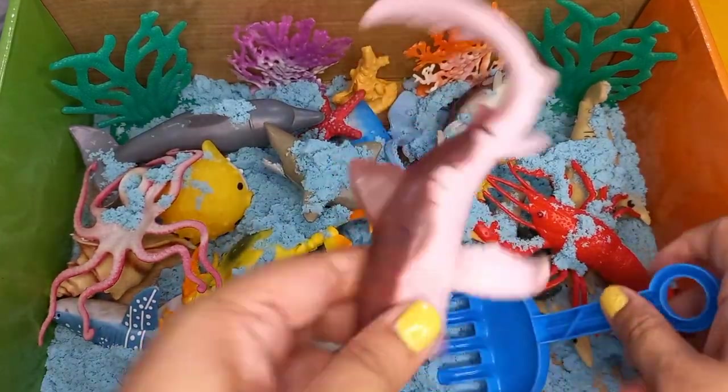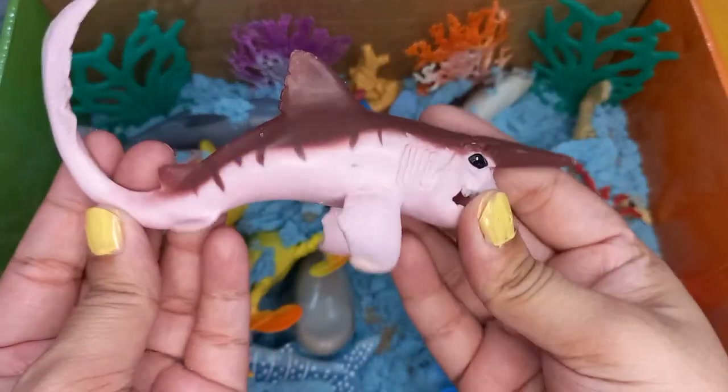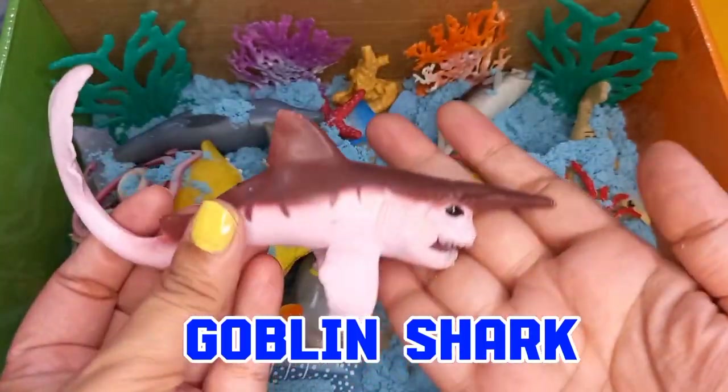Our first animal is a goblin shark. That's a goblin shark.